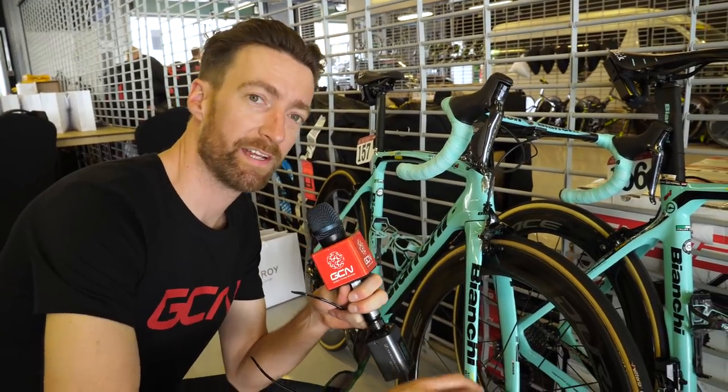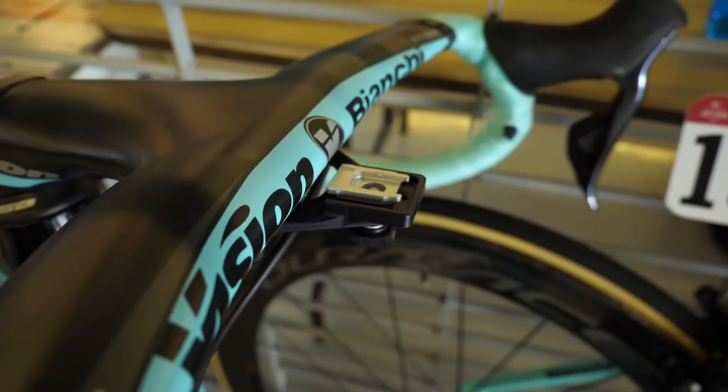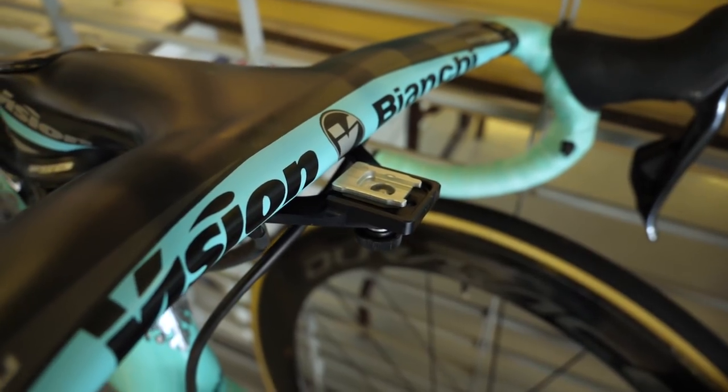Pioneer, who supply the power meters and head units to Lotto NL Jumbo, have designed their own solution for their head units on those same Vision Metron bars, which you can see here. You can't buy these in the shops — they're custom made for the team.